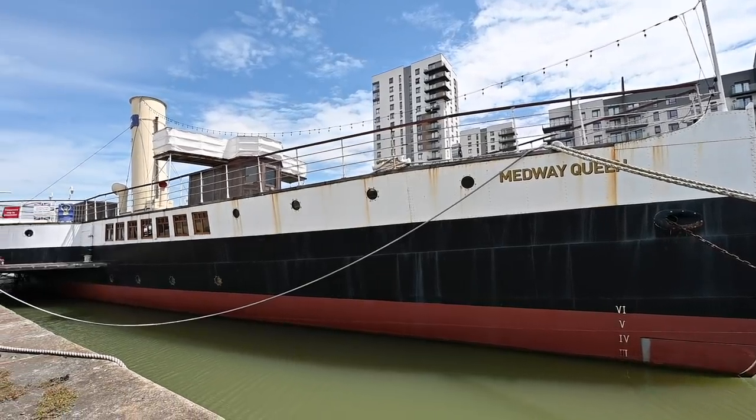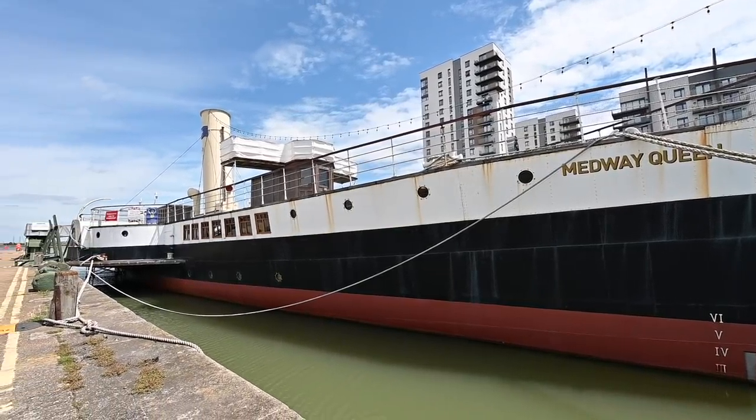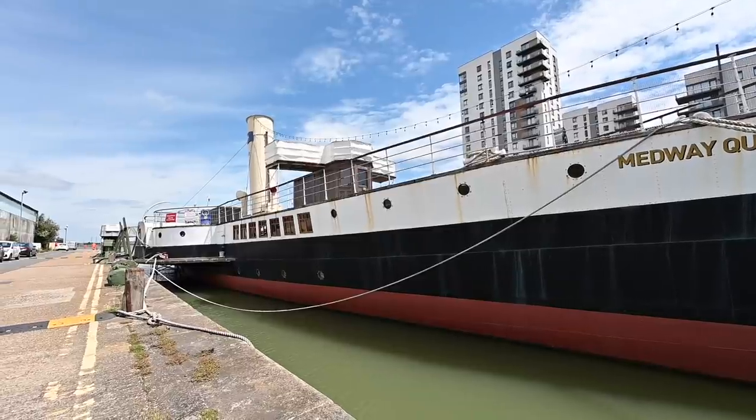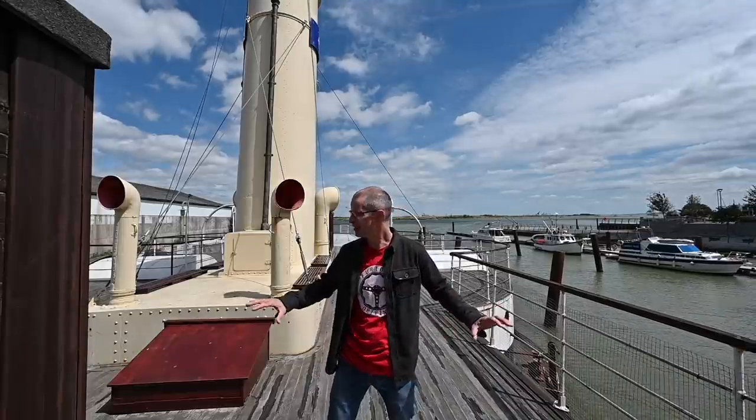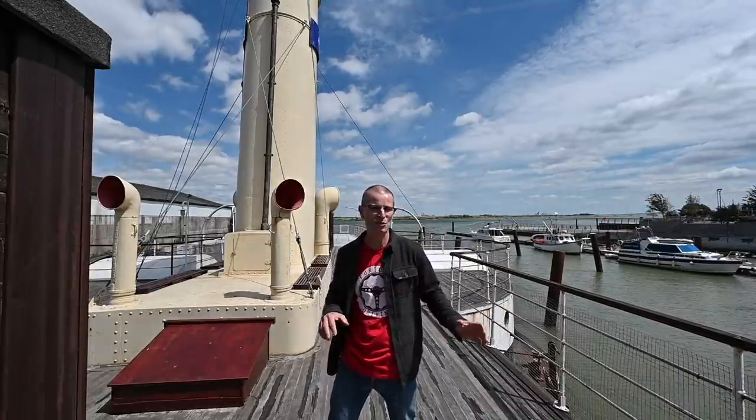Particularly in the inter-war years, the 1920s and 30s, a day out on a paddle steamer going around from one seaside town to another was the big thing to do. Everyone did it, and there were literally hundreds of these ships sailing from one coastal town to the next.